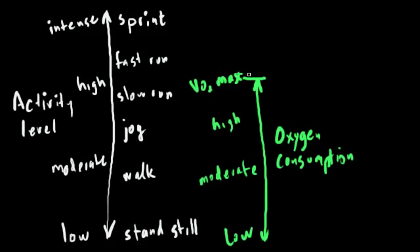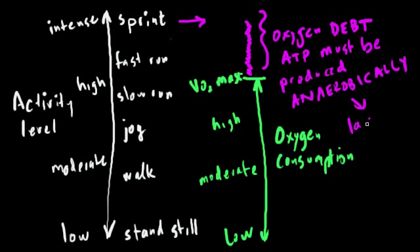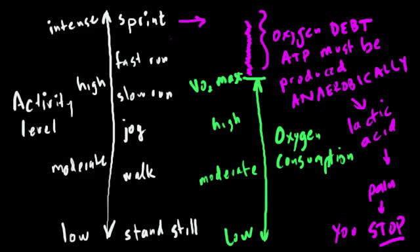Any amount of activity beyond the limit set by VO2 max will put the person into oxygen debt. More oxygen is required than can be supplied, and when this happens, you start to produce ATP anaerobically, and this results in the production of lactic acid in the muscles. The lactic acid causes pain, and this forces you to stop exerting those acidy muscles. You might be able to perform extreme feats of physical activity well beyond your VO2 max — such as sprinting or extreme weightlifting — but this extreme activity cannot be sustained, in some cases not even for more than a couple of seconds.